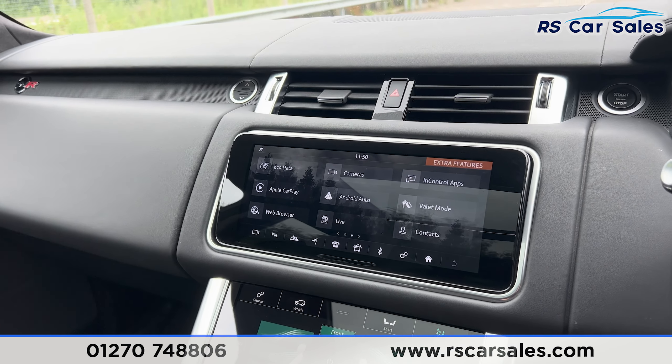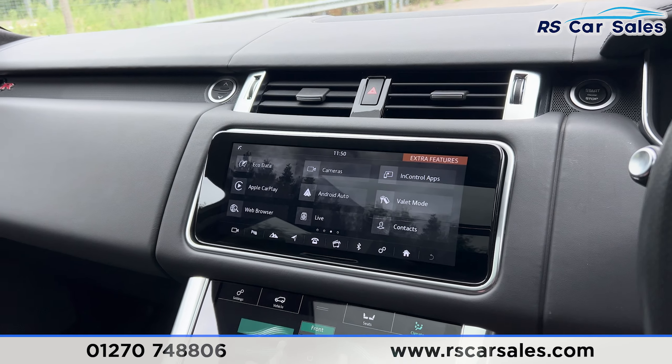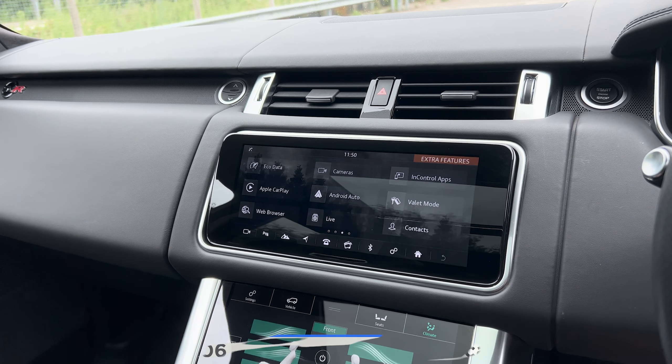If you would like to find out more then please check out the website. This vehicle comes with a fresh service, fresh MOT, HPI clear, competitive finance deals, and free nationwide next day delivery.